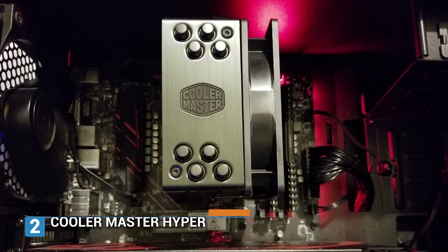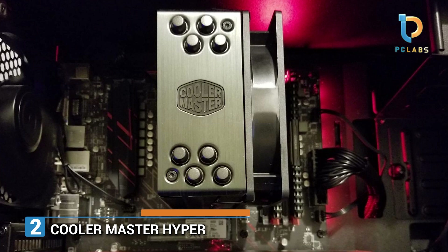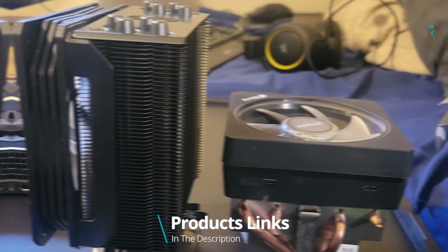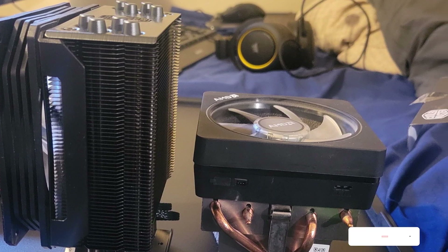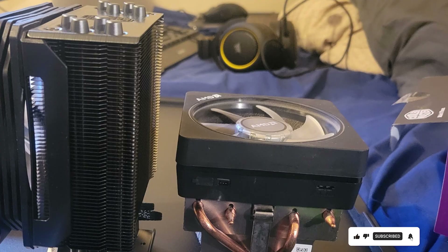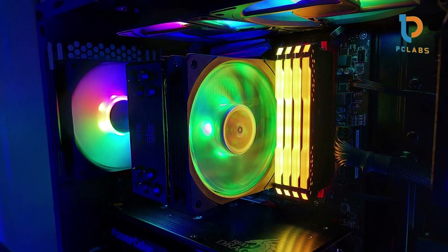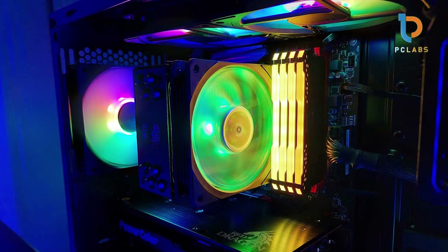Number 2. Next up is the Cooler Master Hyper 212 Black, an iconic cooler in the PC community. This unit is renowned for its effective cooling performance and sleek design. Featuring four copper heat pipes and a 120mm Sickle Flow 120 Edge PWM fan, the Hyper 212 Black efficiently channels heat away from your CPU, ensuring maximum performance during long gaming or rendering sessions.